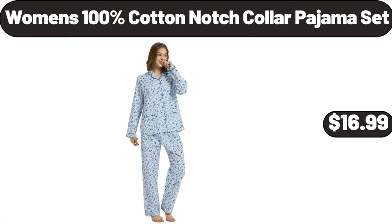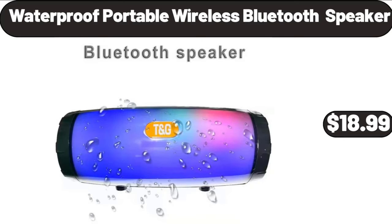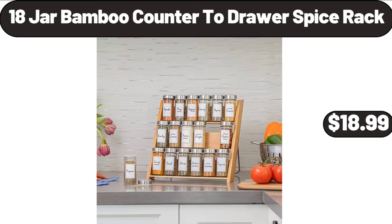Women's 100% cotton notch collar pajama set, $16.99. Nightlight, $4.99. Waterproof portable wireless Bluetooth speaker, $18.99. Retro kitchen small glass blender, 4 shakes and smoothie, $29.99. 18-jar bamboo counter to drawer spice rack, $18.99.